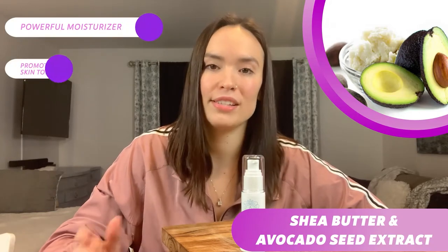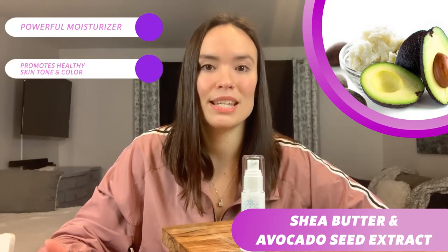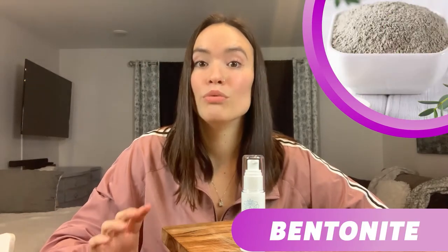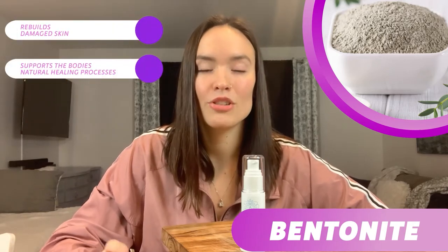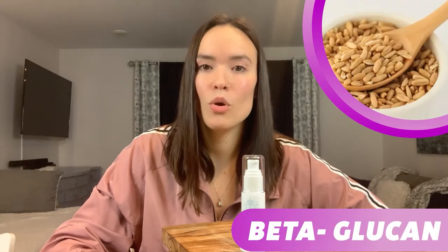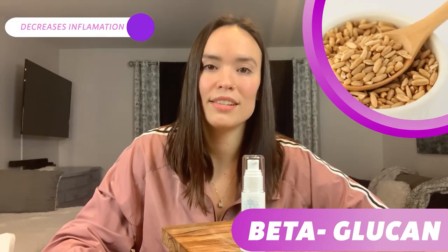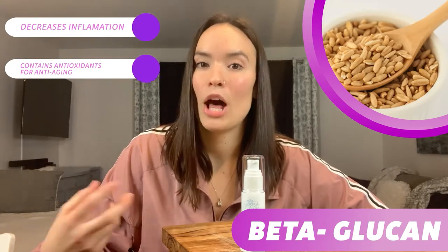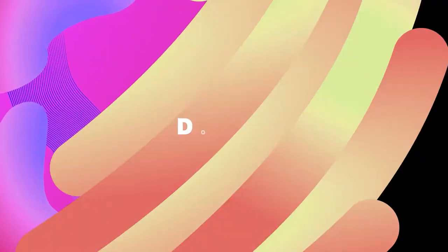Next we have shea butter and avocado seed extract, which are both super powerful moisturizers that promote healthy skin tone and color and help your skin maintain its suppleness. Another ingredient is bentonite, a popular skincare ingredient that helps rebuild damaged skin and supports the body's natural healing processes. There's also beta-glucan, which decreases inflammation and stimulates collagen growth, and it contains antioxidants which are anti-aging and help you appear younger.